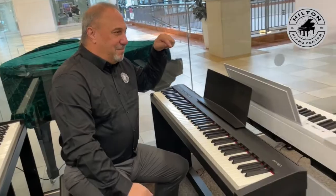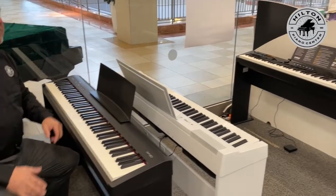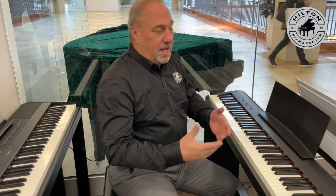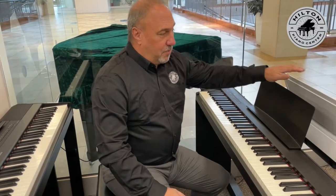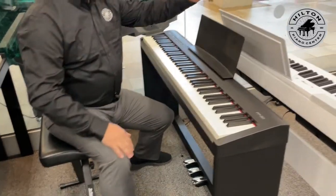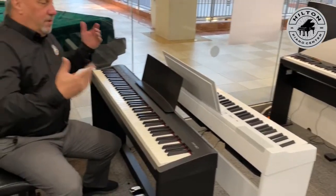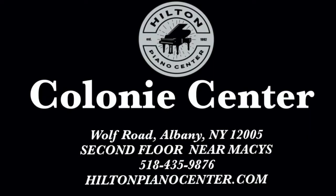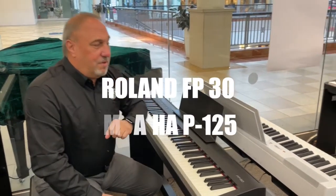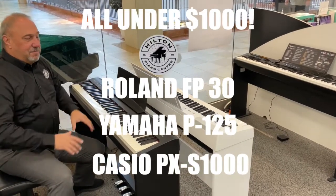Every one of these pianos that I'm showing you are the big sellers for us here in this holiday season. They're going to be impossible to get — I think even in a couple of weeks — so you want to come in and you can play them right in the store and make the decision what's best for you. We will show you the features with an iPad. We'll show you the apps: the Smart Pianist app for Yamaha, Bluetooth with Roland's Piano Partner 2 app, and the Chordana app over here with the Casio Privia, which is a very capable app as well. So we will show you all that stuff here at Hilton Piano Center so you can make an informed decision. Come real soon to take a look at the Roland FP-30, the Yamaha P125, and the Casio PX-S1000 — three really popular, incredible pianos this holiday season.